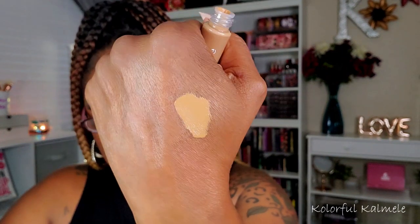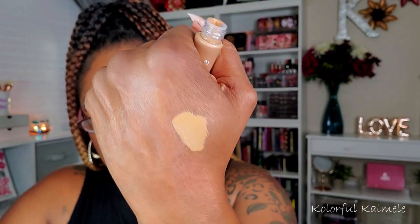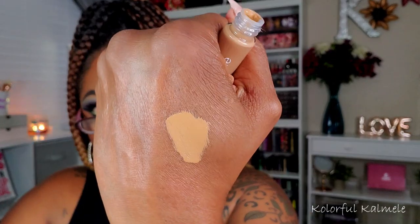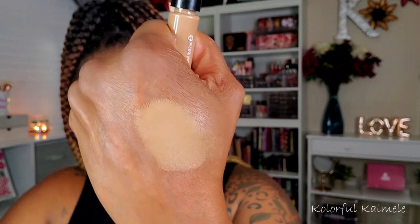This one is from Revlon — a Color Stay Full Coverage Concealer in shade 60 Deep. I might have gotten this off Amazon for quick free shipping. On the swatch it looks very light and bright, and it feels a little bit thinner than the previous ones. But the coverage looks nice. Let me tap it a little — okay, yeah, it definitely didn't blend away. I look forward to trying that.